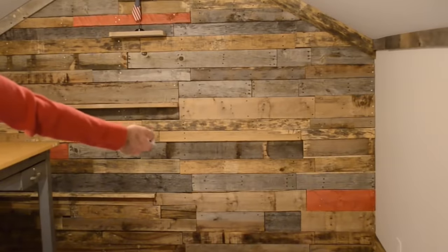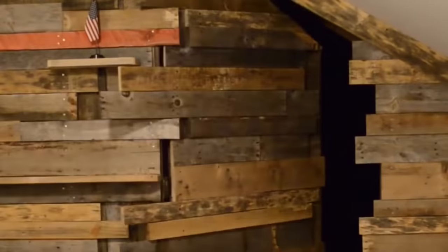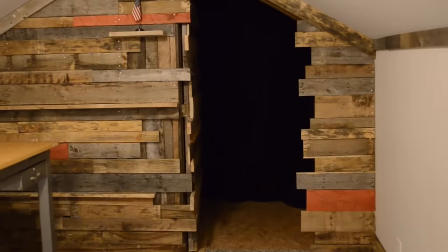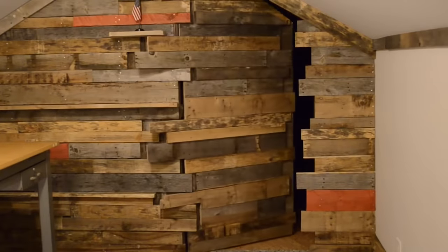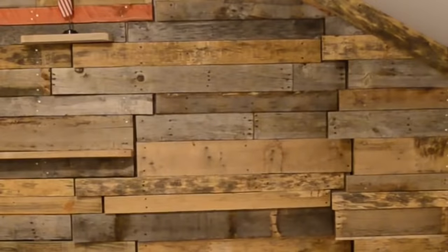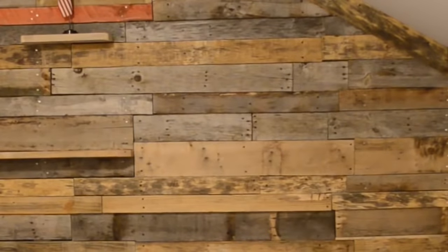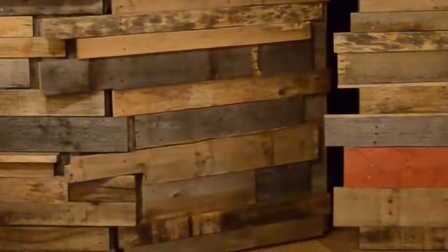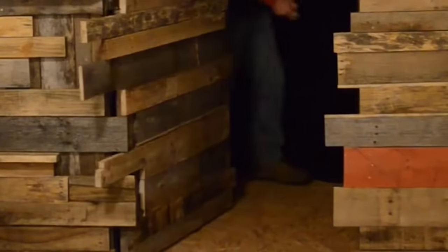You can find unusual and unique doors not only outside. This incredible design was installed in a room and serves as a secret door. The door was built using the same wooden boards that were used for the wall. Each wooden element is selected in such a way that when the door is closed, it's completely unnoticeable on the surface.